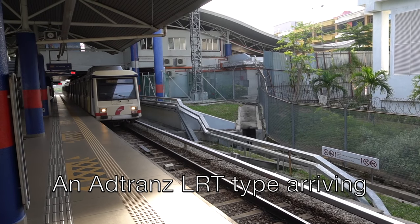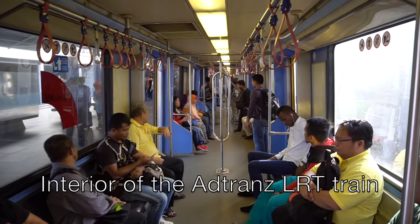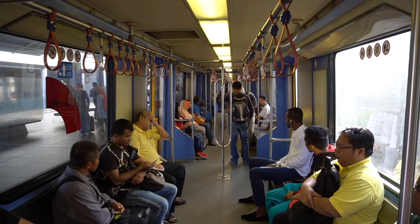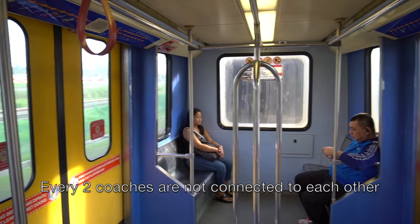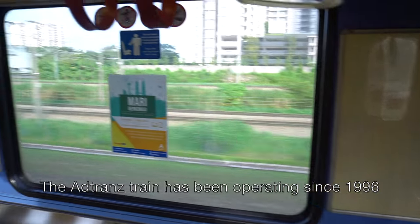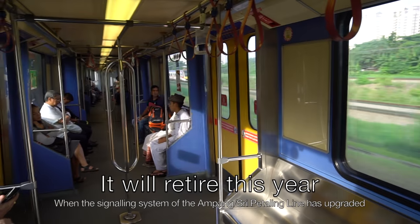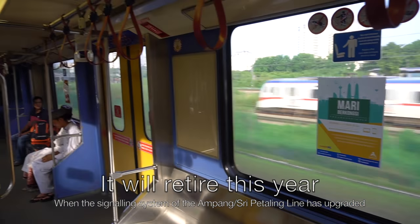This train is using an old Adtranz LRT type. Inside the Adtranz LRT train, the cars are not connected to each other. The Adtranz train has been operating since 1996, and it will retire this year when the signaling system of the Ampang and Sri Petaling Line has been upgraded.